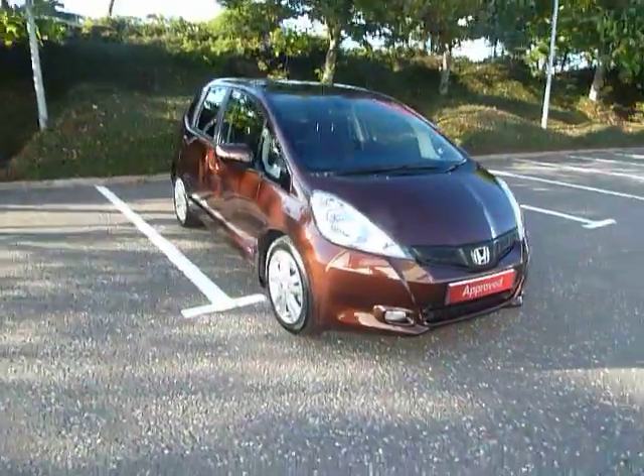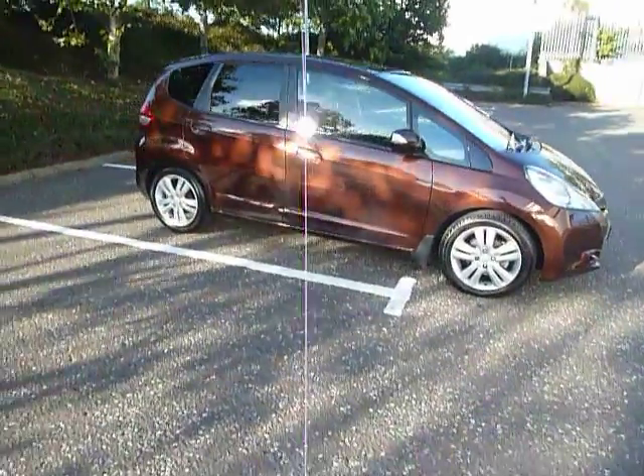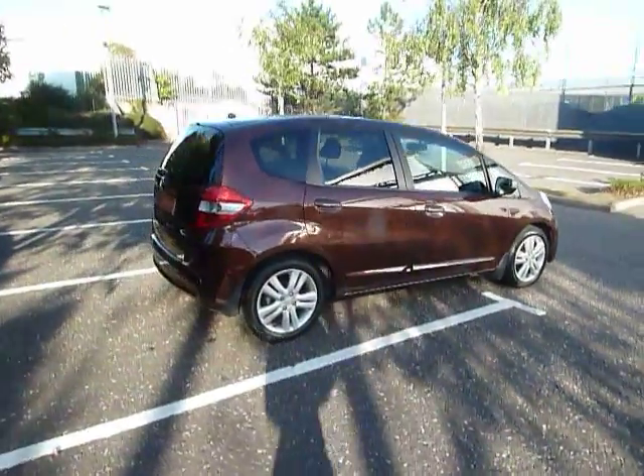Hello and welcome to JT Hughes Honda Shrewsbury. My name is Clark Allen and today I'm going to be showing you around this Honda Jazz. This Jazz is an EX in spec, a 1.4 petrol, automatic and a 5-door.